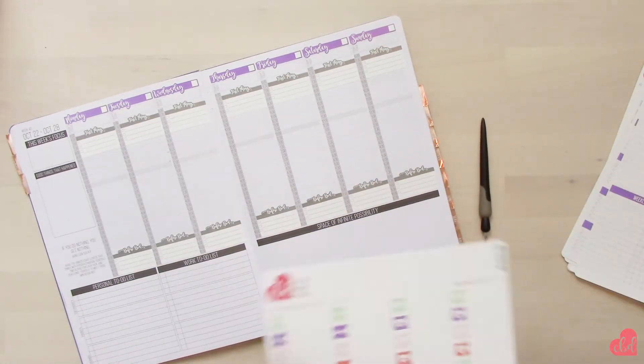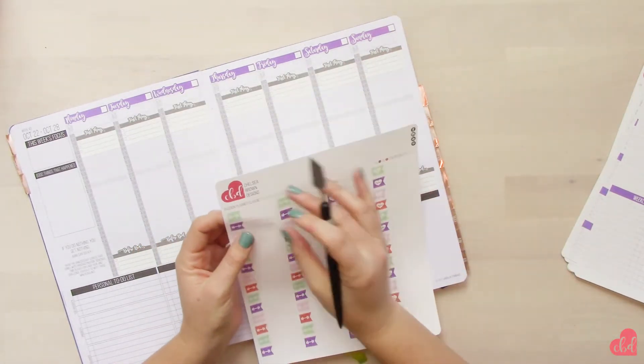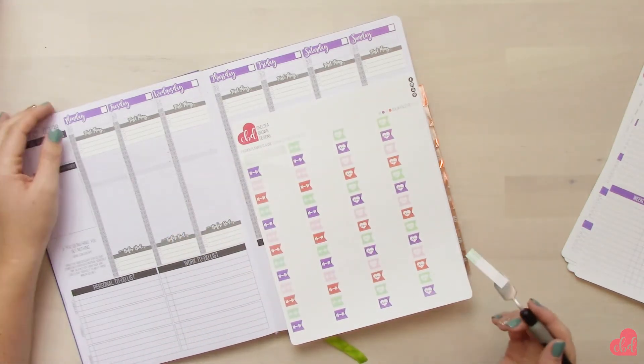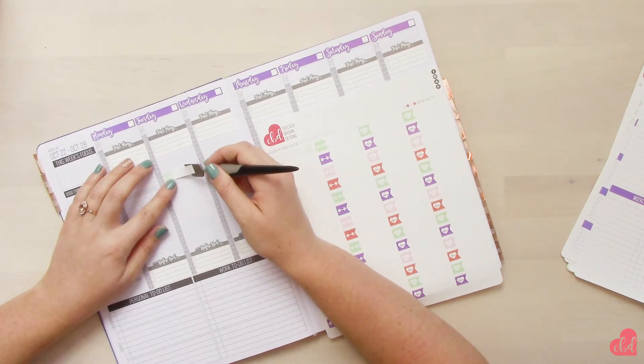After that I'm going to go ahead and put in my fitness schedule. I'm using the Kelly color palette — it just had colors that also went with my color scheme for the week, so that's why I picked this one.